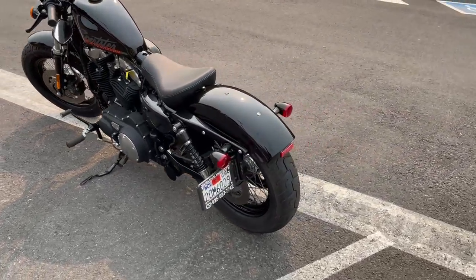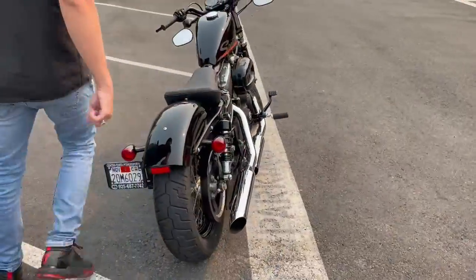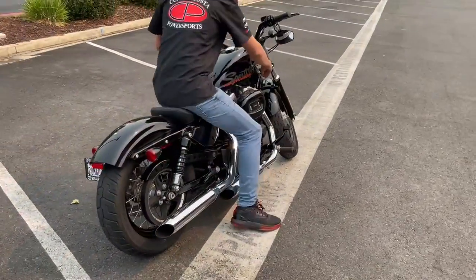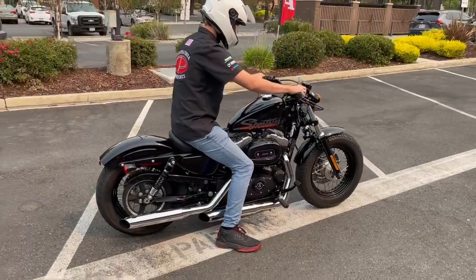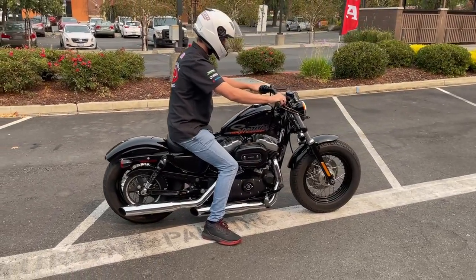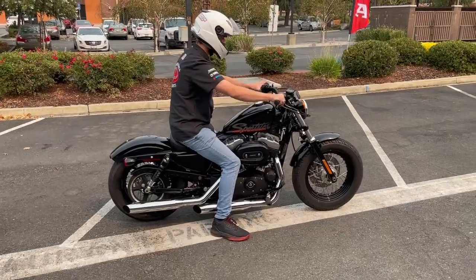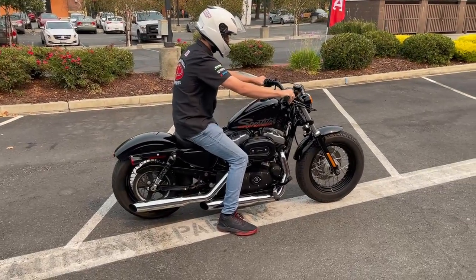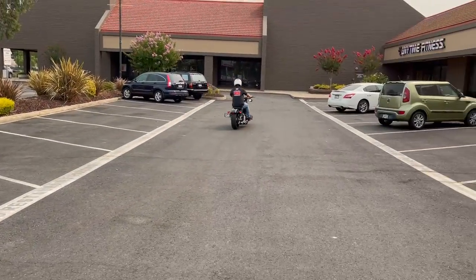We can provide financing as well as an extended warranty on this bike. Check us out on the web at ContraCostaPS.com, where at any given time we'll have 45 to 50 quality pre-owned bikes just like this one. We'll see you next time.